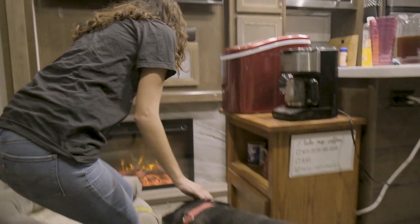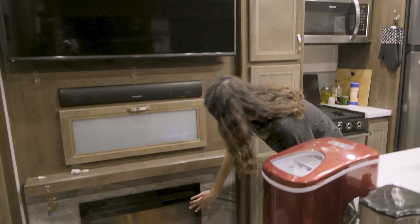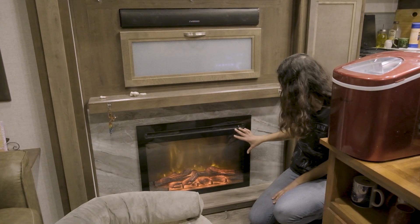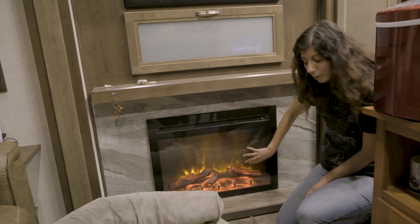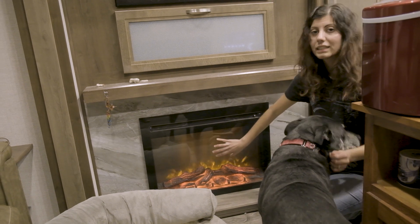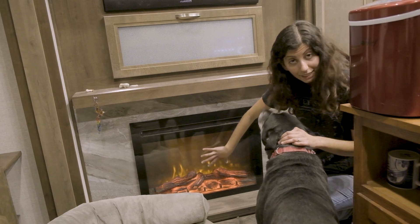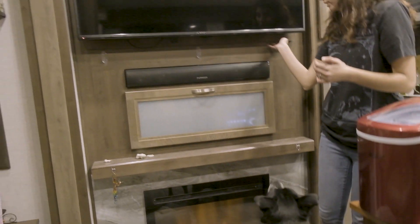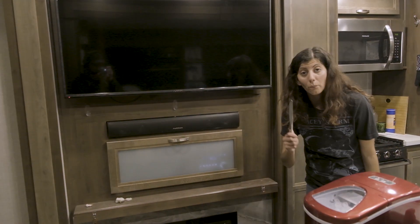Then over here you see a dog bed, and right by the dog bed is our fireplace. It's an electric fireplace that puts out heat, which is really nice. You can have different settings — just the light of the fire, just heat, or both. We like to keep it on all the time because it looks pretty and homey.